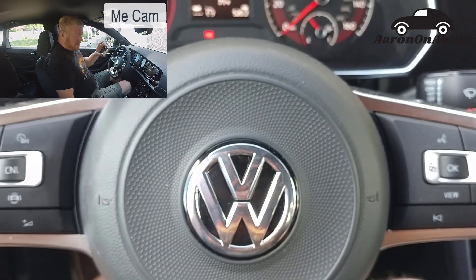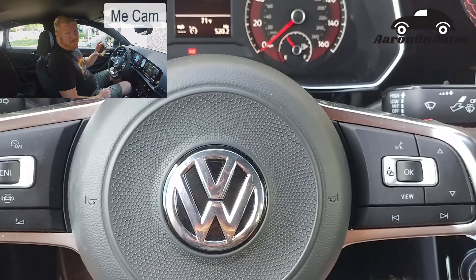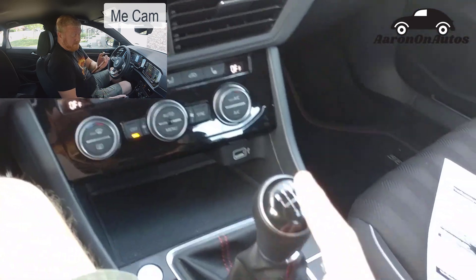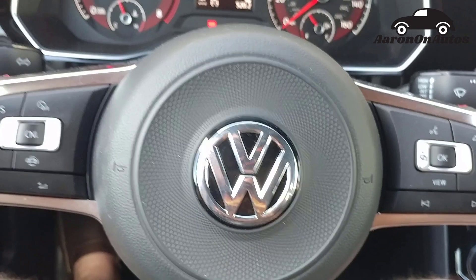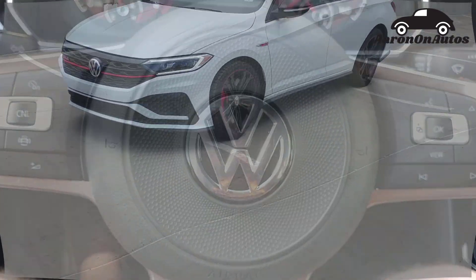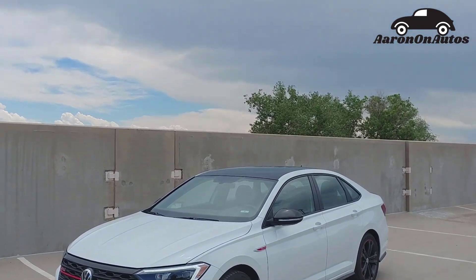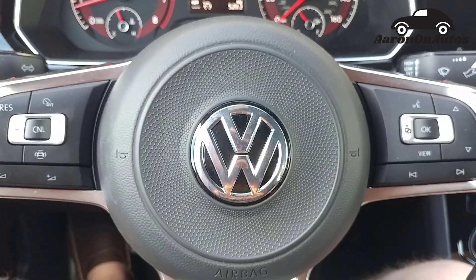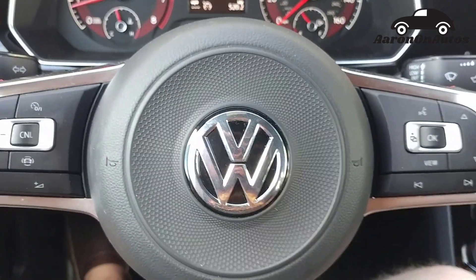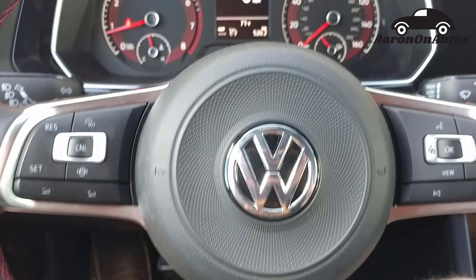It's got the 2.0-liter turbo, 6-speed manual transmission. That's an important one — 6-speed manual. This is a fine little car, it's about $27,000 the way it sits and really nicely done. I really do like it. I'm just impressed. So there are some Volkswagen quirks and I'll show you some of those.